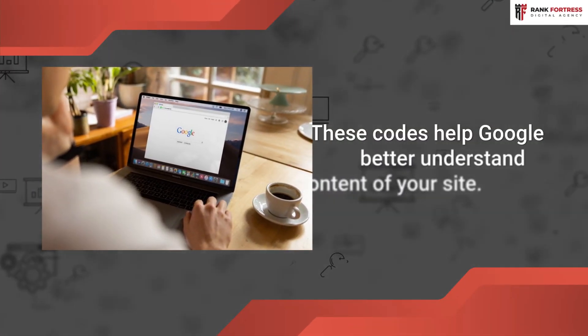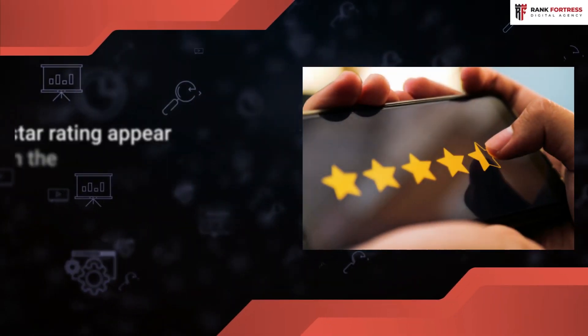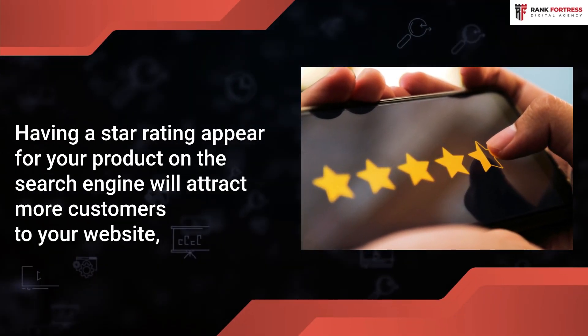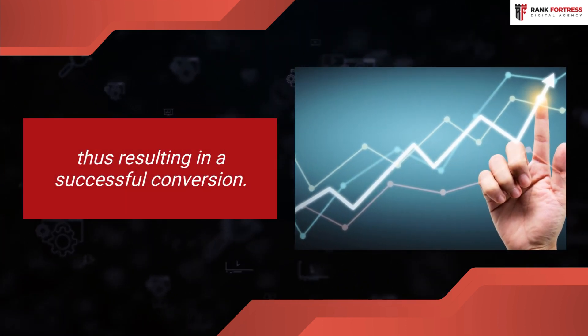These codes help Google better understand the content of your site. Having a star rating appear for your product on the search engine will attract more customers to your website, thus resulting in a successful conversion.